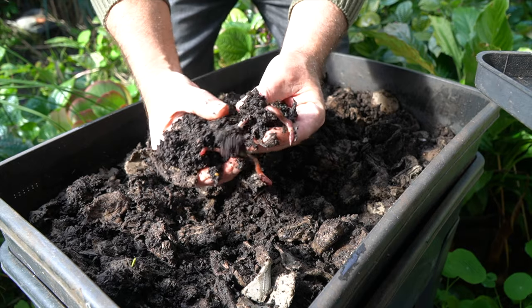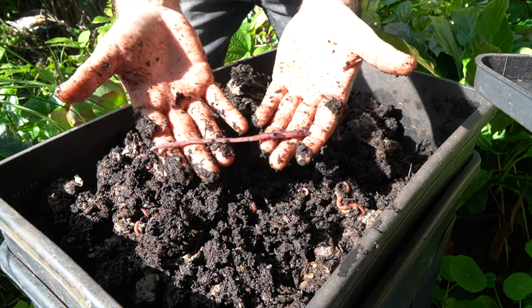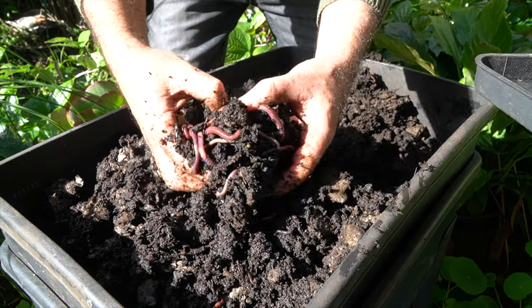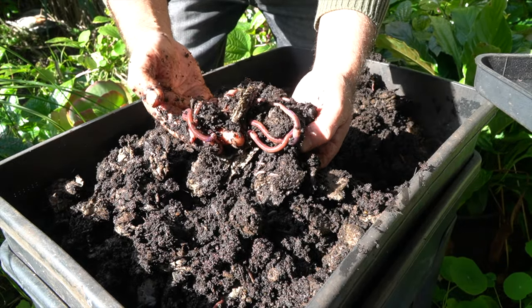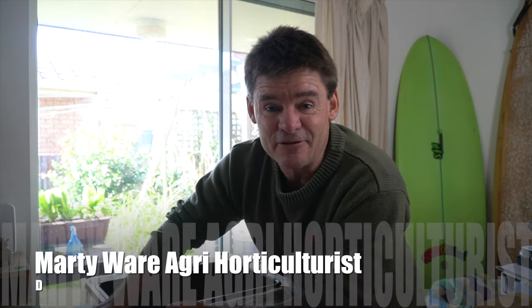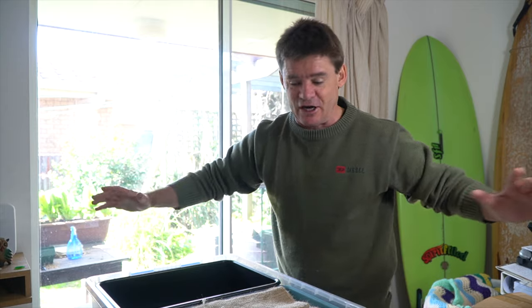Wow, look at the size of these things — big night crawlers, all fat and healthy. G'day worm wranglers, Marty here from Marty's Garden, your happy worm farmer. We're here in the studio with the worm farms cranking.